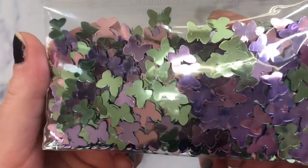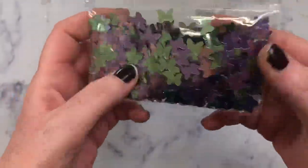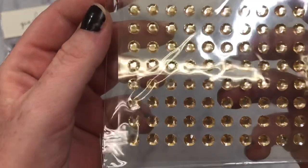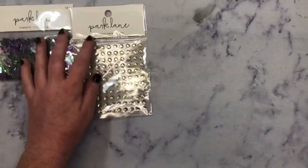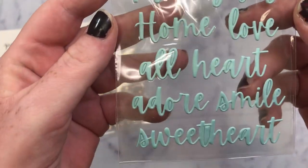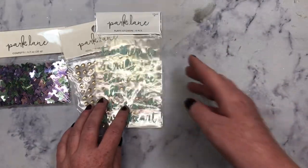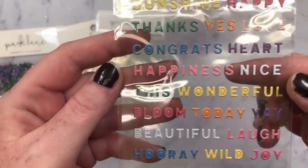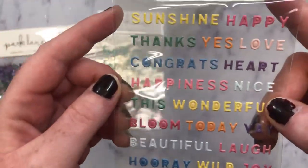So I finally ordered some Park Lane goodies and these little butterflies are so stinking cute — they're like sequins. And then I ordered these really small little gold gemstones. And then I also picked these up. These are so cute, the color is so pretty. They're little puffy word sentiments. And then I also grabbed these — these are tiny, look how cute. These are perfect for embellishments. I really wish I would have ordered more. The colors are so cute.